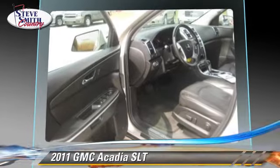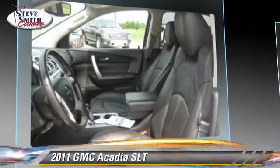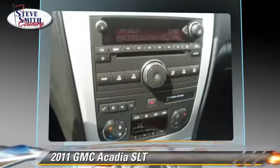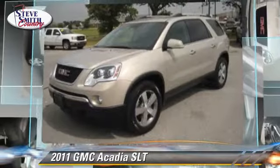Safety features include traction control, stability control, and four-wheel ABS. Comfort and convenience features include backup camera, third-row seating, satellite radio, navigation system, and Bluetooth wireless.